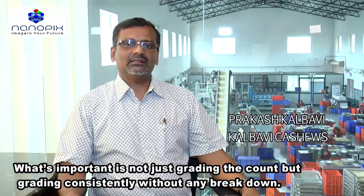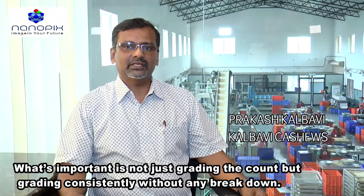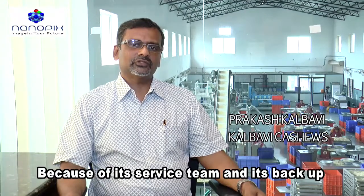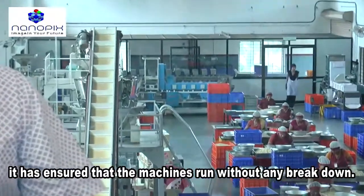What has been important for us is that it's not just grading the counts but grading it consistently and without any breakdowns. Nanosorter Hamsa has proved just that, and because of its service team and the service backup that it has, it has ensured that the machines are running without any breakdowns.